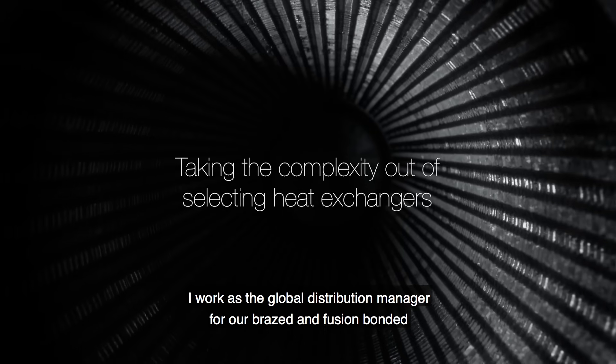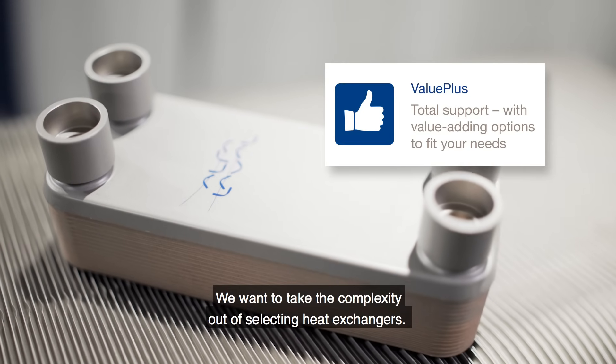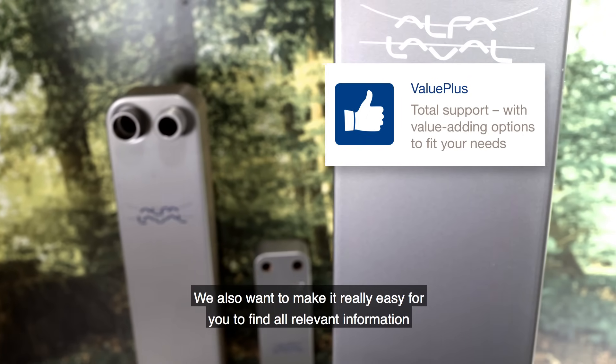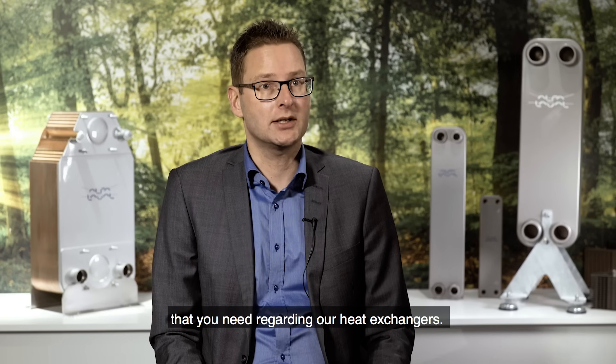My name is Patrik Åskog. I work as global distribution manager for our brazed and fusion bonded heat exchangers here at Alfa Laval. We want to take the complexity out of selecting heat exchangers, and we also want to make it really easy for you to find all relevant information that you need regarding our heat exchangers.